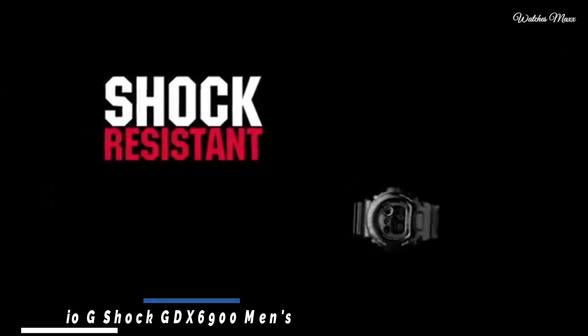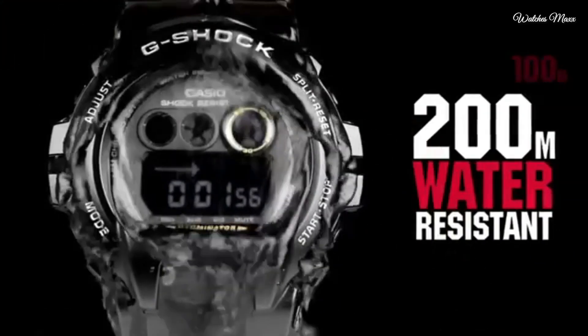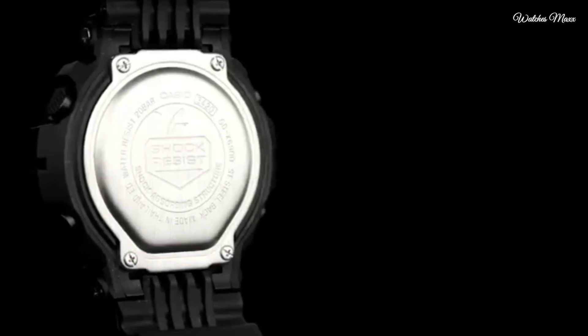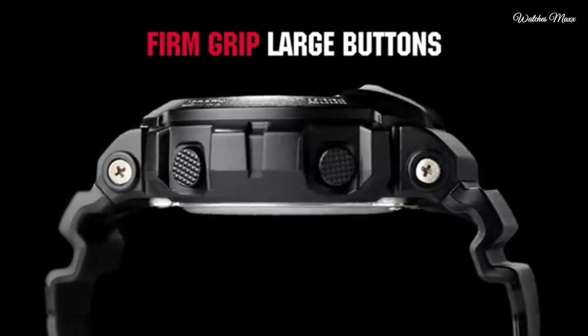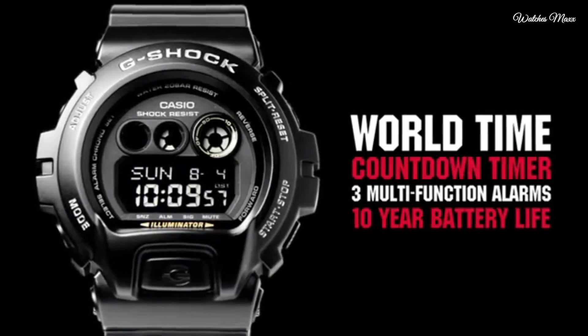Number 6: Casio G-Shock GDX-6900 Men's Watch. Black resin case with a black resin bracelet, fixed bezel. Black digital dial with Arabic numeral hour markers. Dial type: digital, luminescent dial. Date display at the 6 o'clock position. Quartz movement, scratch-resistant mineral crystal, solid case back. Case diameter 53.9mm, case thickness 20.4mm.